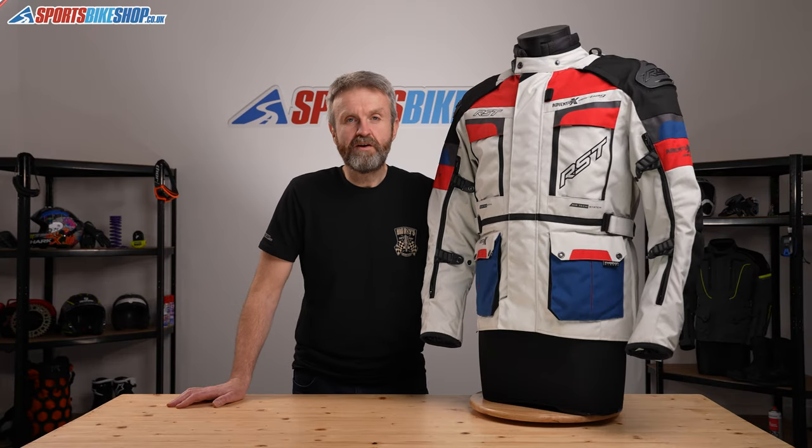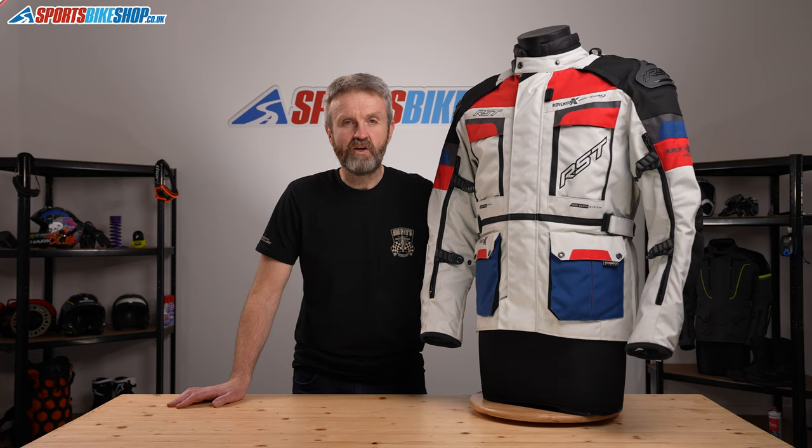Hi and welcome to Sports Workshop's video about the RST Pro Series Adventure X CE Airbag Textile Jacket, their adventure touring jacket, which costs £499.99.